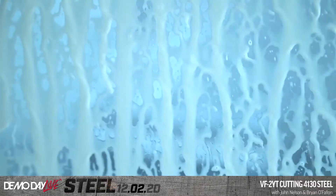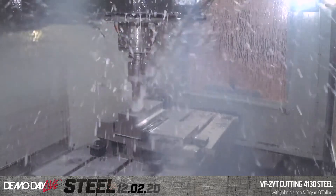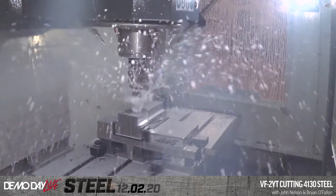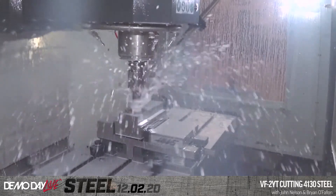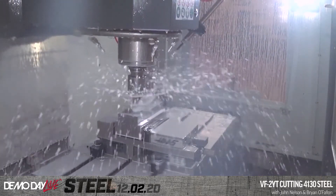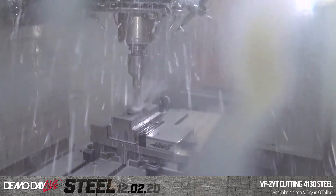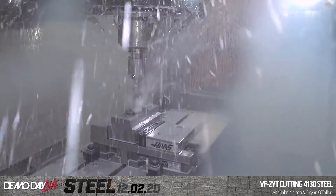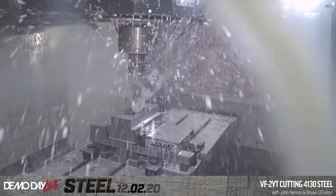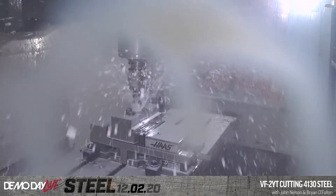That's an inch-and-a-quarter inserted drill going through three inches of material; spindle load is 95 percent, fluctuating slightly. At 100, 110, or 120 percent we can do that all day long with that tool. You definitely want through-spindle coolant with these insert drills — unless you're doing a very shallow hole, you have to get those chips out of there.